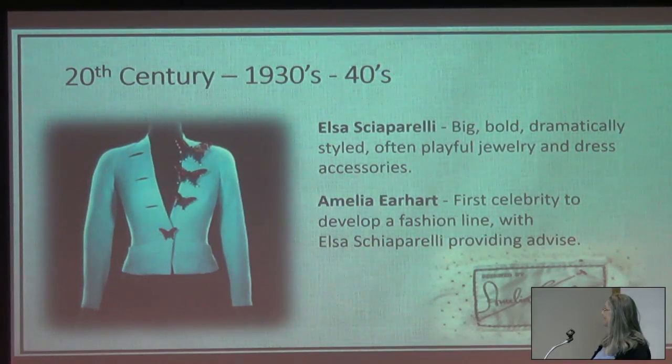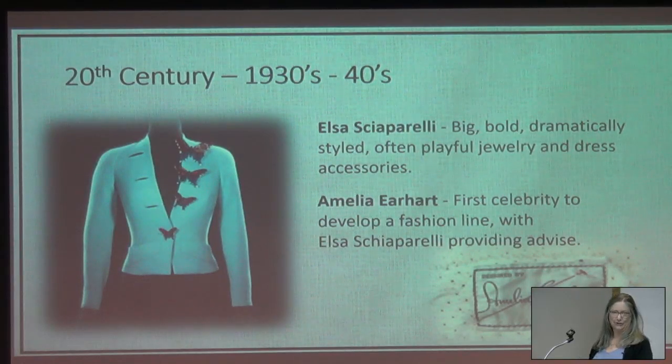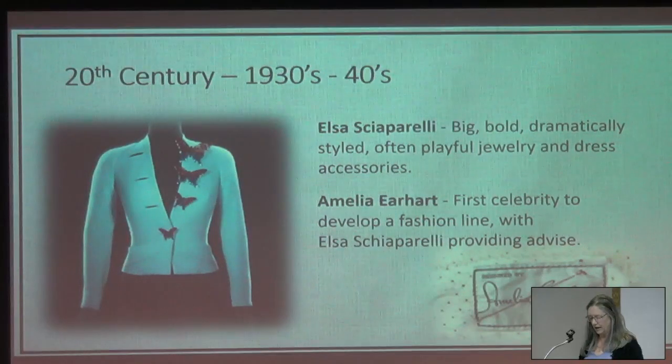Elsa Schiaparelli — are those buttons crazy or what? Outlandish was her thing. Those buttons are fun to collect but very difficult to find. And Amelia Earhart — how on earth does that fit into the button story? Amelia is said to be the first celebrity to develop a fashion line. Elsa Schiaparelli provided advice and the Amelia Earhart fashion line debuted at Macy's in late 1933. The venture did not take off due to the escalating tensions that led up to World War II.